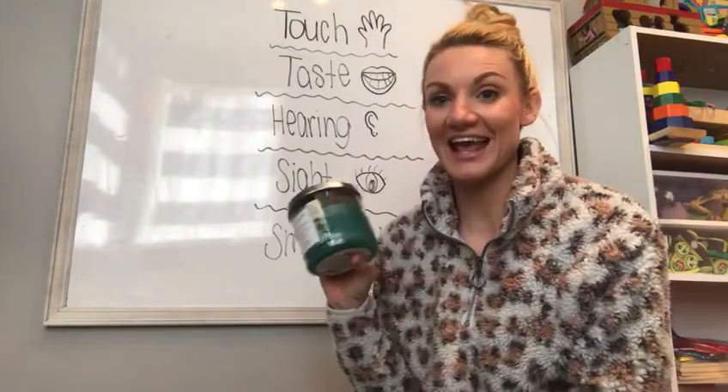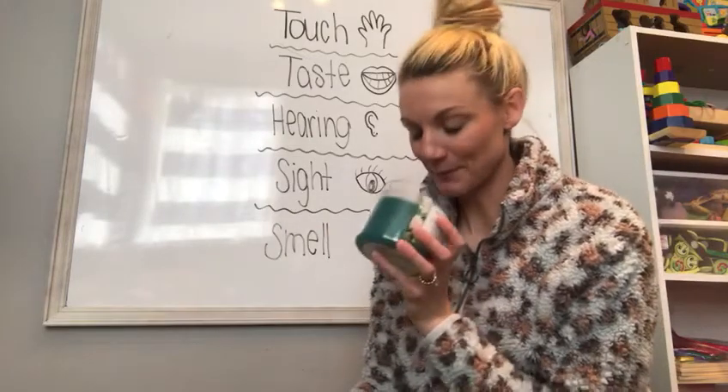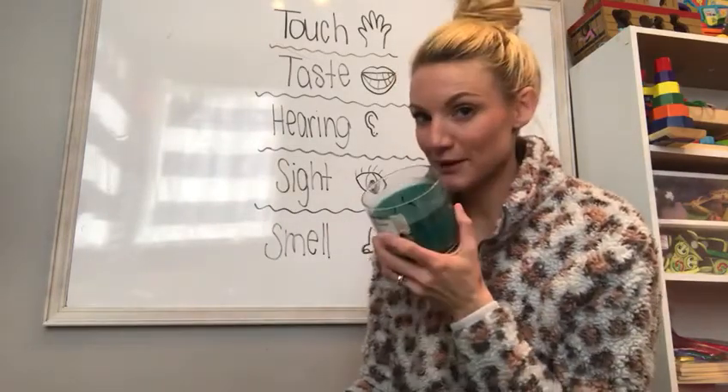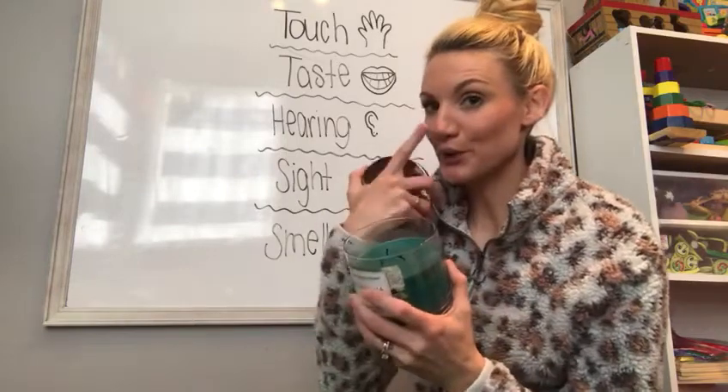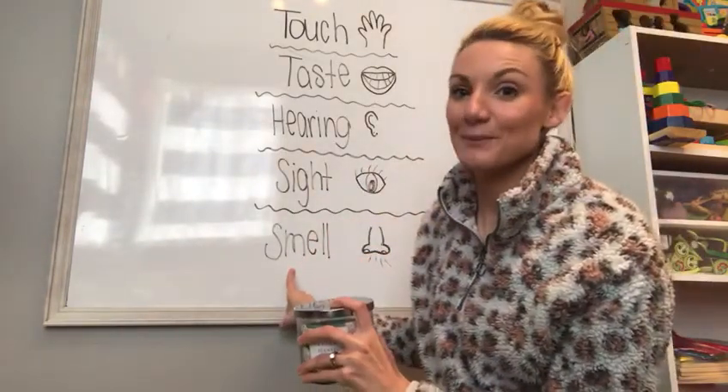I have a candle. If I open my candle and sniff it, what sense am I using? I'm sniffing it with my nose, so that's going to be my sense of smell.